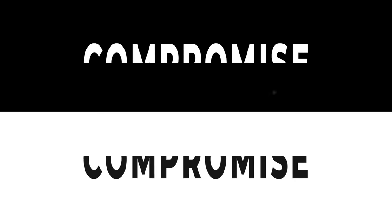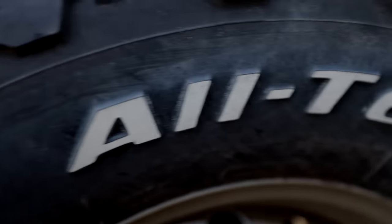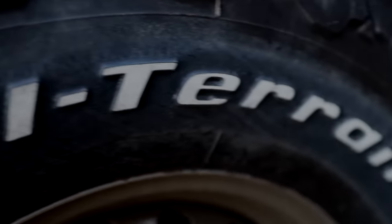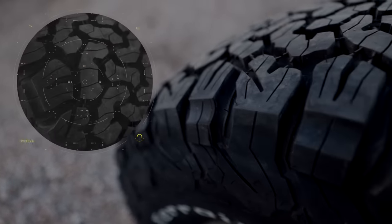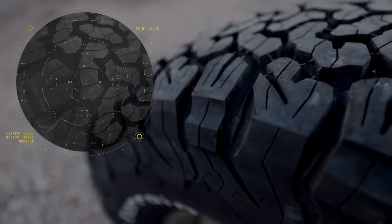So what do tire designers do? Essentially, they compromise. Compromise is built into the foundation of every great all-terrain tire — it has to be. Mapping these compromises is what will lead you to the ideal all-terrain tire for you.